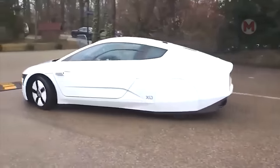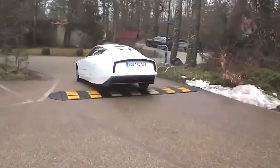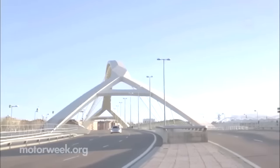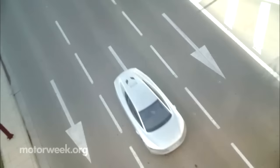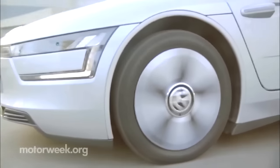Can you imagine a car that looks like a mix between a car from the future and a spaceship? That's exactly what the Volkswagen XL1 is. With its amazingly efficient hybrid system and super aerodynamic bodywork, the car is ready to take you into the next decade of automotive technology.